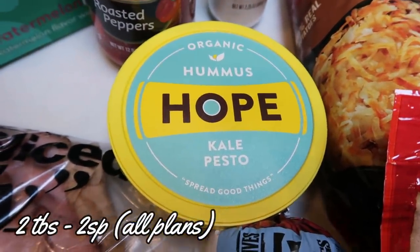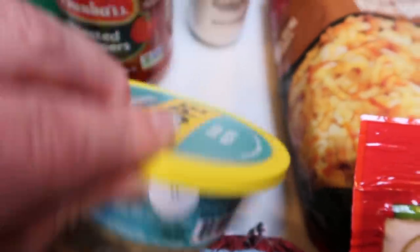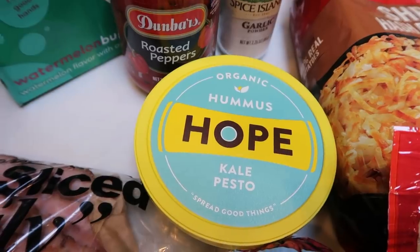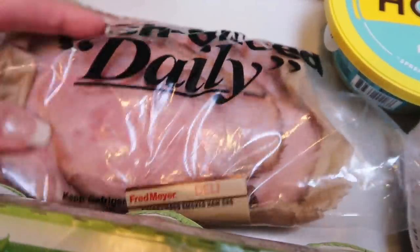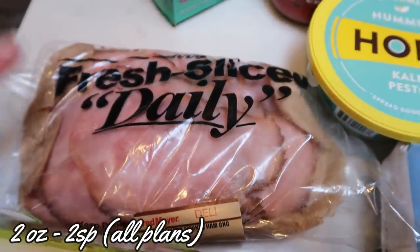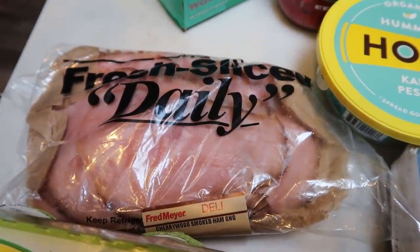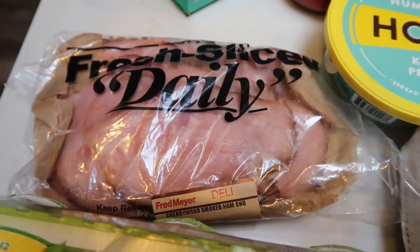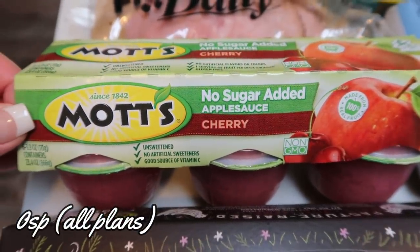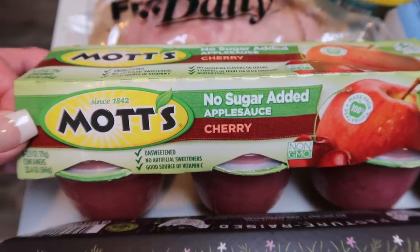Some Hope Hummus and Kale Pesto — I picked this up last week and I loved it. It literally tastes like pesto and I'm obsessed. I have some little mini cucumbers to dip into that, and you can also dip crackers and pretzels. Then I have a pound of the cherry wood ham from Private Selection brand — two ounces for two smart points, great as a snack with a cheese stick or in cottage cheese. I also finally found flavored unsweetened applesauce — cherry, no sugar added, so it's zero points on all plans.